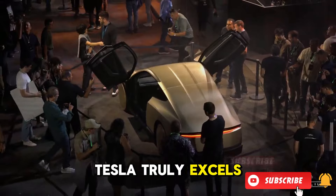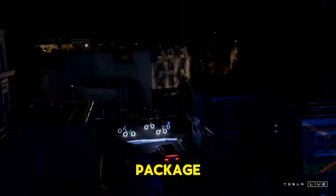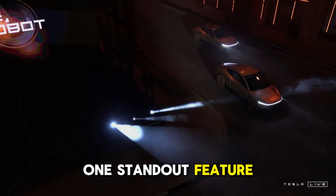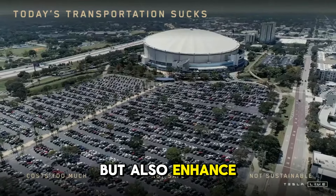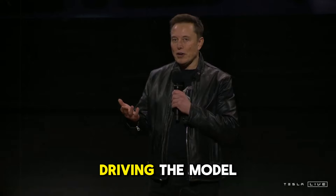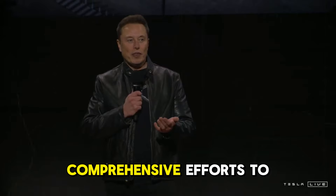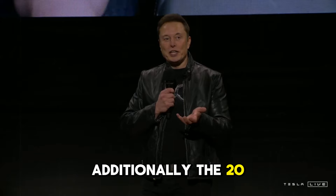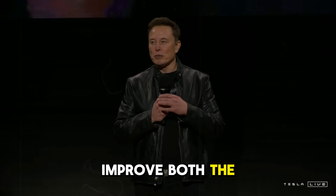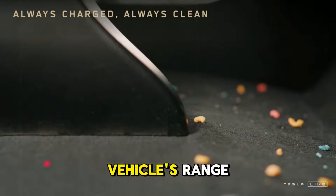When combining this energy efficiency with other features of the Model Y Juniper — like noise-reducing tires and 20-inch alloy wheels — the result is a vehicle that can cover greater distances on a single charge while providing an exceptionally comfortable ride. Tesla truly excels at integrating style, comfort, and efficiency into a cohesive package. The 20-inch alloy wheels improve both the car's aesthetic appeal and performance: they are larger, lighter, and more aerodynamic, which also aids in extending the vehicle's range.